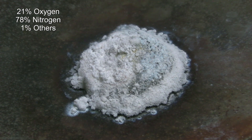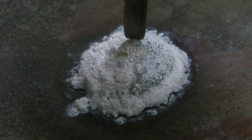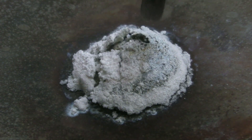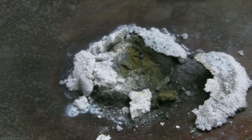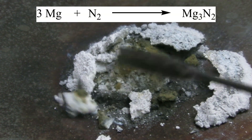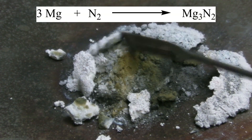The surface of the residue is mainly magnesium oxide, but the inside consists of a greenish-yellow compound. This is magnesium nitride, which has formed due to the high heat of the first reaction after the oxygen was used up.